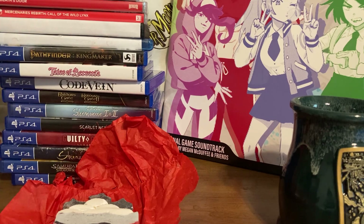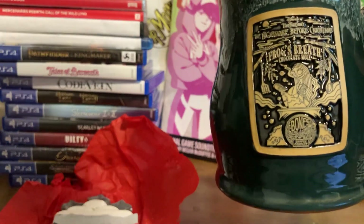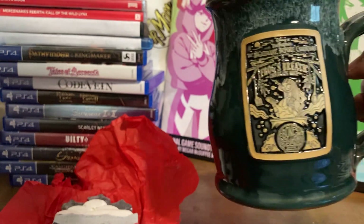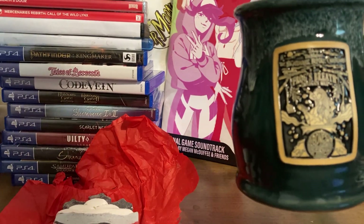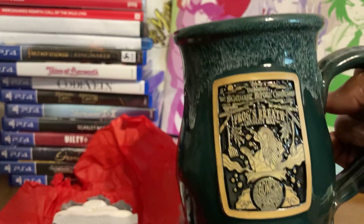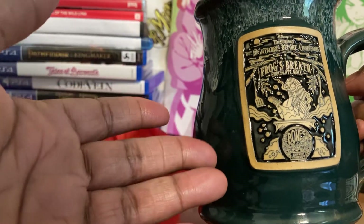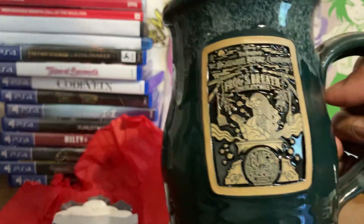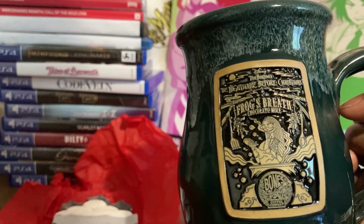First of all, I want to talk about some new stuff I got that's not gaming related. If you're a fan of Tim Burton's The Nightmare Before Christmas, Bones Coffee has these adorable coffee mugs — a total of four. There's two of Jack, one of Oogie Boogie, one of Zero, and Sally, which is the one I got. It's this hunter green turquoise color, looks so classy, and it's stamped 'Frog's Breath' on the front. It's really cute and it even has chocolate mole, which is what the coffee tastes like.